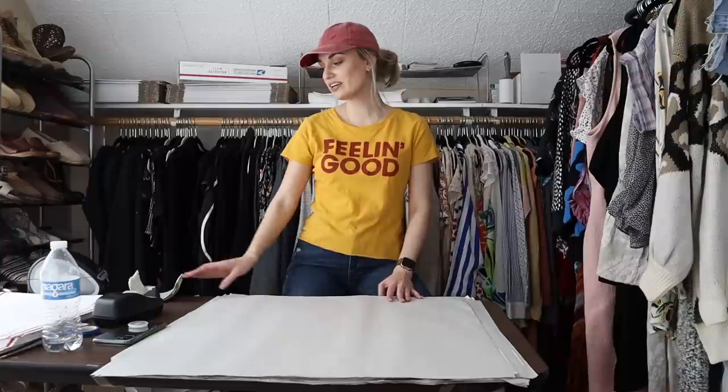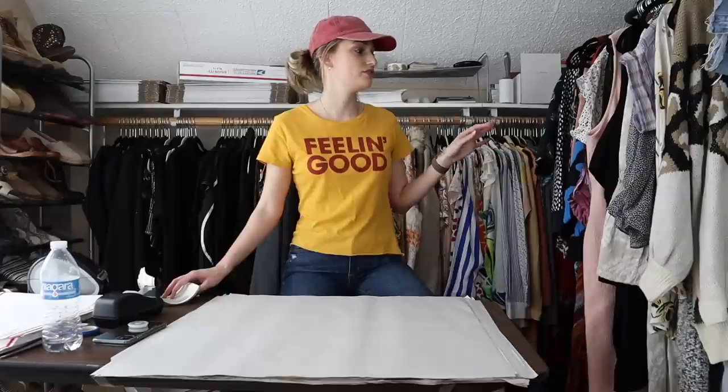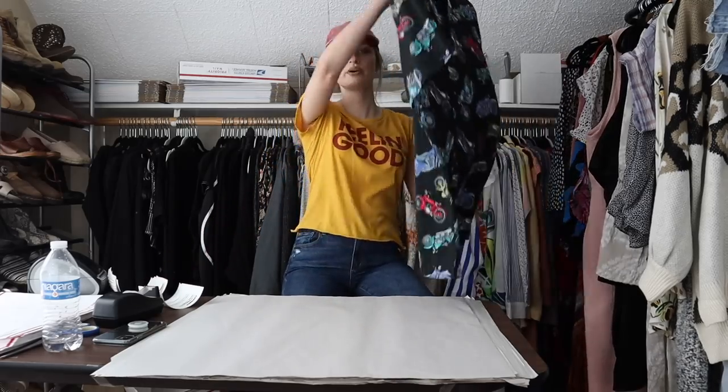Hey guys, it's McKenzie, welcome back to my channel. Today we have a ship with me video — we have about 50 items to ship out. Today is Tuesday, so this is going to show a couple sales from Thursday night, and then my sales from Friday, Saturday, Sunday, and yesterday which was Monday. We're shipping out today on Tuesday, about 50 items. A lot of this stuff sold pretty quickly. I'll try to fill you in on all the details with each item as we go, so let's get into it.